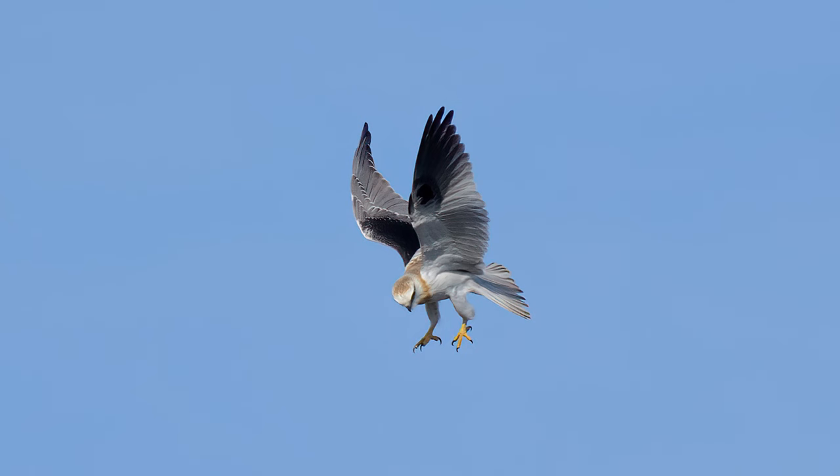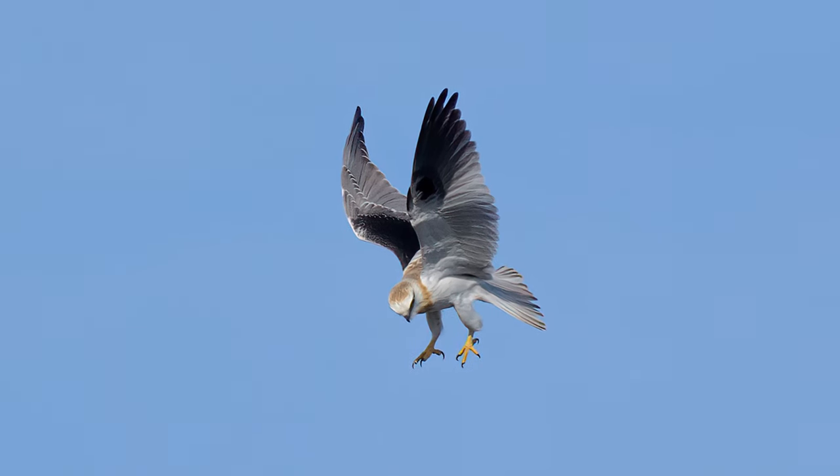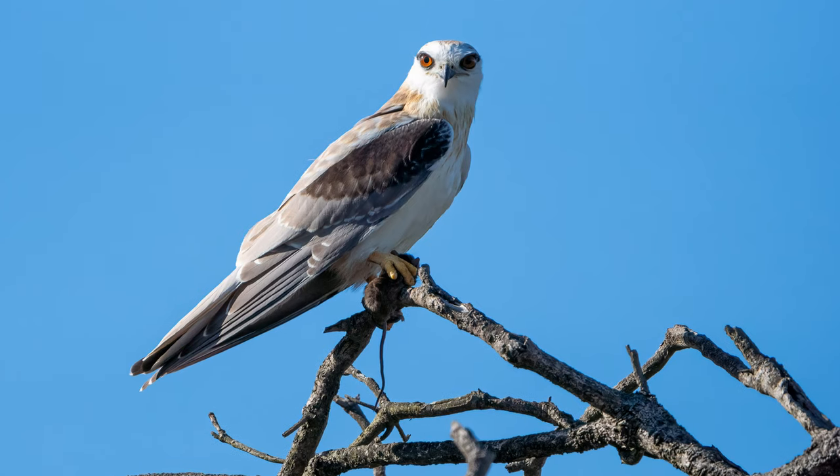When a black-shouldered kite spots prey, it will dive with its wings held high above its back and talons outstretched. They will consume their prey either in flight or on a nearby perch.